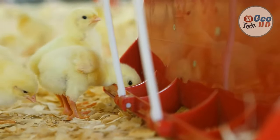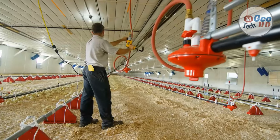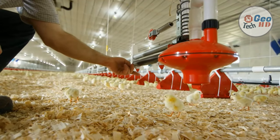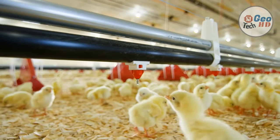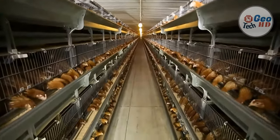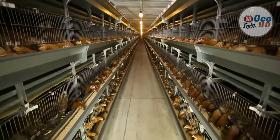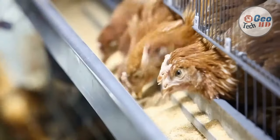Processing of layer-type chickens includes sexing — separating the males and females — and vaccination. They are then counted and placed in baskets for delivery to the farm within 12 to 48 hours of hatch. The chicks are then placed in a cage or floor-rearing house, depending on which environment they will be raised as adults. The pullets are raised in this facility for the first 18 weeks of life under environmentally controlled conditions.